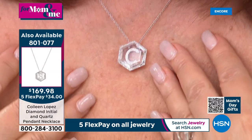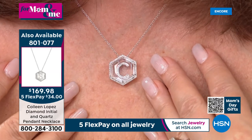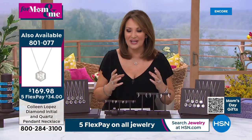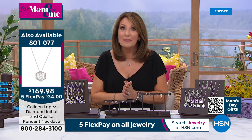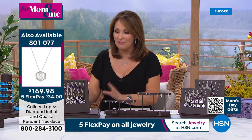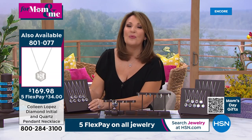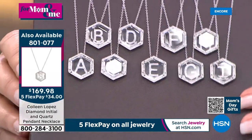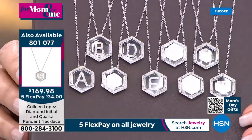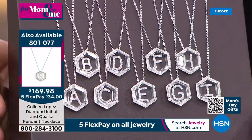All you do is pick the initial you'd like. A lot of them are so limited now — literally a few in each. But we do have them all, A through Z. They are truly spectacular. We're so excited to offer you such a special today's special — you won't see yourself coming and going in this. It's exclusive to HSN.